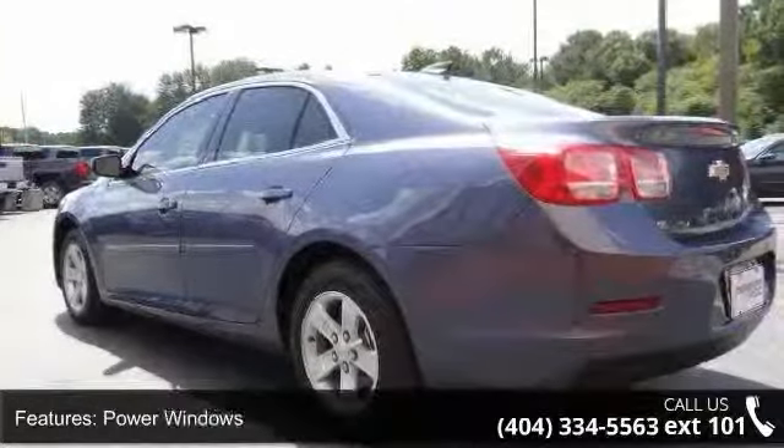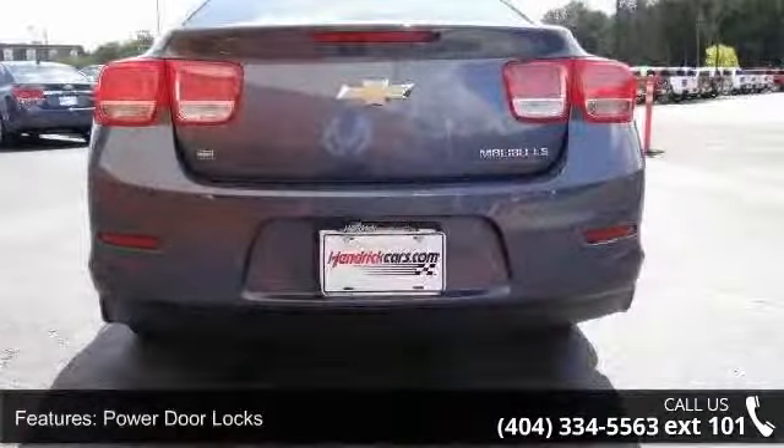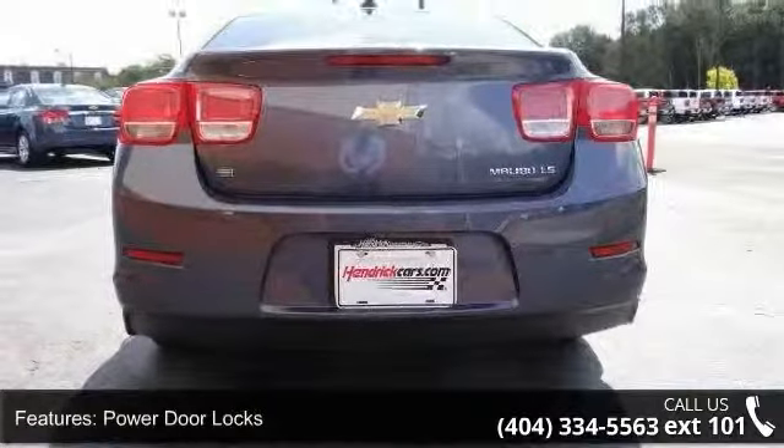Driver airbag and passenger airbag. Low mileage is an important factor in your purchase and this vehicle delivers a low odometer reading.